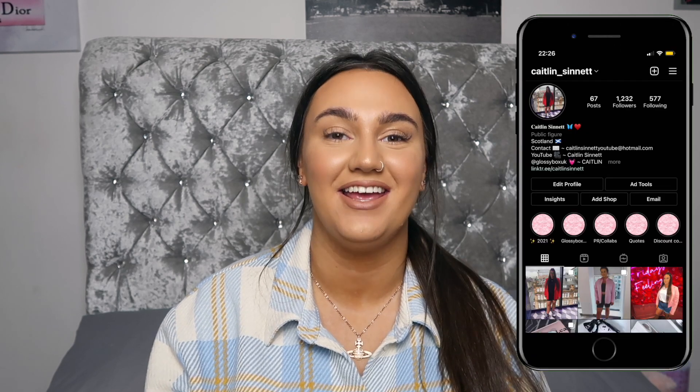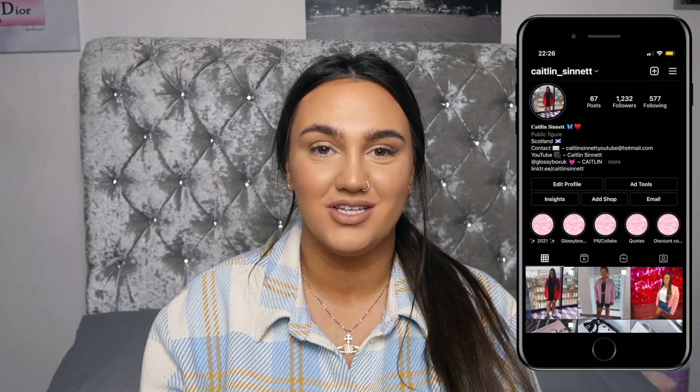Hi guys and welcome back to my channel. Today I'm going to be doing my 1k giveaway. I'm going to be showing you everything that you can win, what the rules are and everything like that, so please stay tuned so you know everything that you need to do.